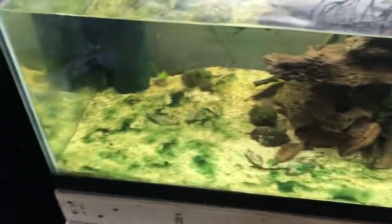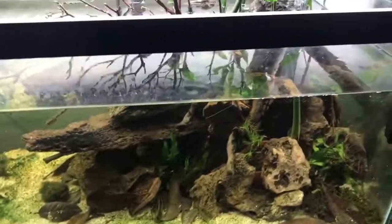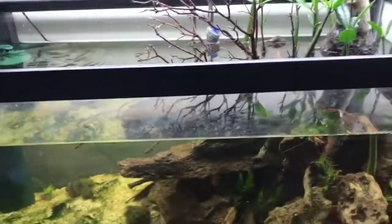But the tank is doing well overall. There was a little bit of algae building up on the bottom. There are three nerite snails in there and they do a pretty good job of controlling what's on the rocks and on the wood, which isn't much.